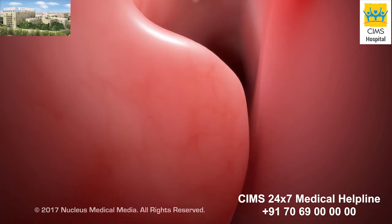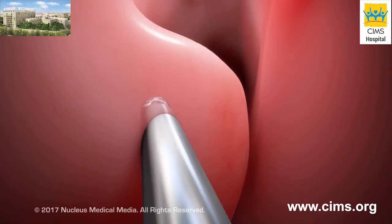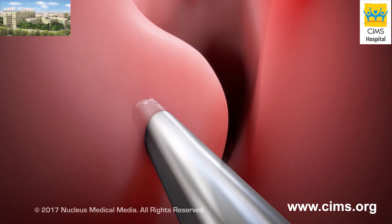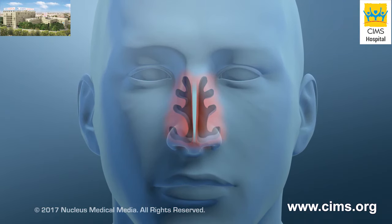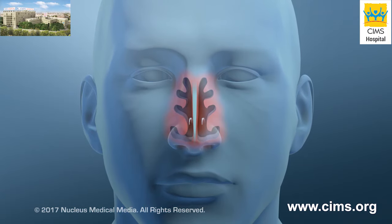During the procedure, the surgeon will make a small incision in the mucosa on the turbinate. A tool such as a micro debris will be used to remove soft tissue, bone, or both from the turbinate. In most cases, the surgeon will only remove enough tissue to improve airflow, and the rest of the turbinate will remain.